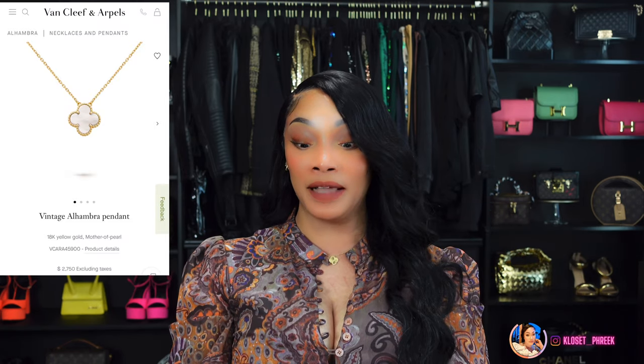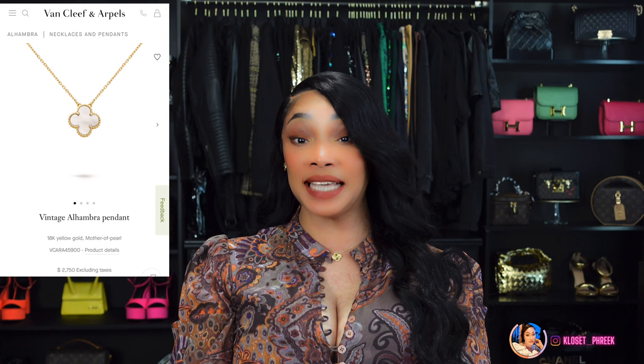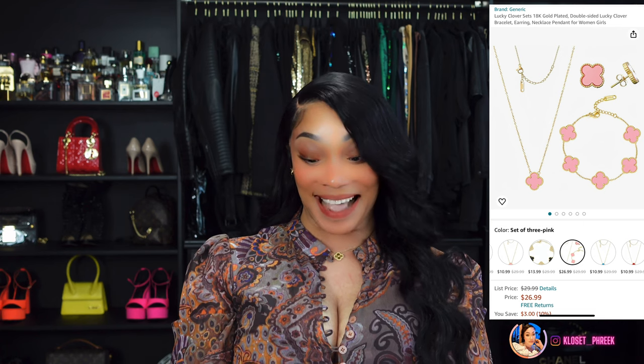Now that we've completed all of the handbags, we're getting into jewelry. Number 19 is inspired by my favorite — which I own the original — the Van Cleef and Arpels Vintage Alhambra Necklace, which runs $2,750. You can get this on Amazon for $68.88. Number 20 is a set inspired by Van Cleef and Arpels — the pink motif — where the necklace runs $2,750, the bracelet $4,200, and the earrings $4,050. You can get this cute pink motif set on Amazon for $26.99.